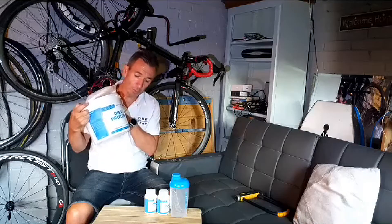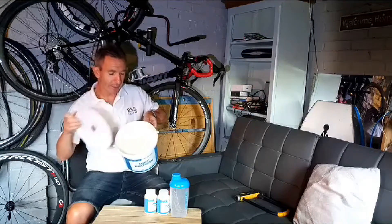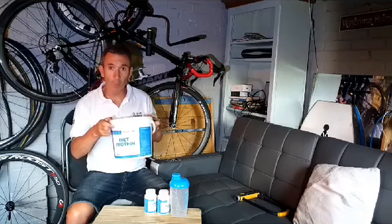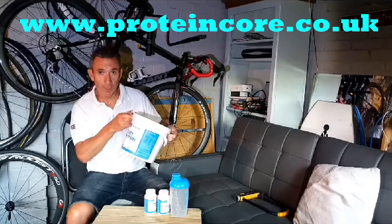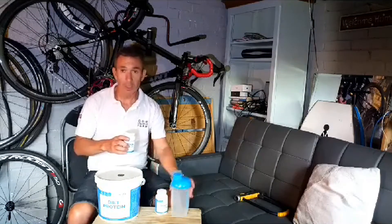The protein tub is 2.25 kilograms - you get the powder in there and you get the standard scoop. This particular product is a diet protein product. They do other products on their website, which is called proteincore.co.uk. With the package you get two tubs of tablets and you get a shaker.